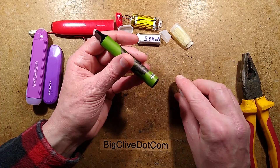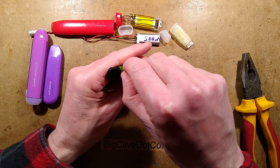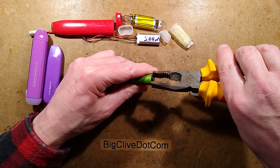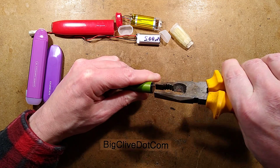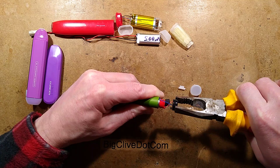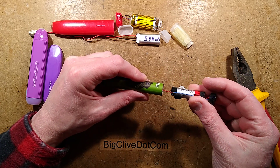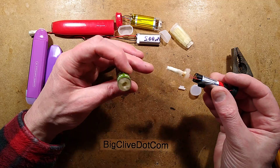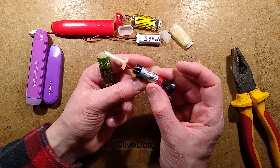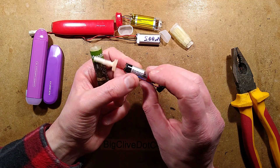Let's take another one apart - this may be the second most popular in the UK. It's a bit tacky with a paper label wrapped around it. Getting the end off reveals a similar construction, though this one is more traditionally hardwired rather than modular. The cell is labelled at 550mAh.